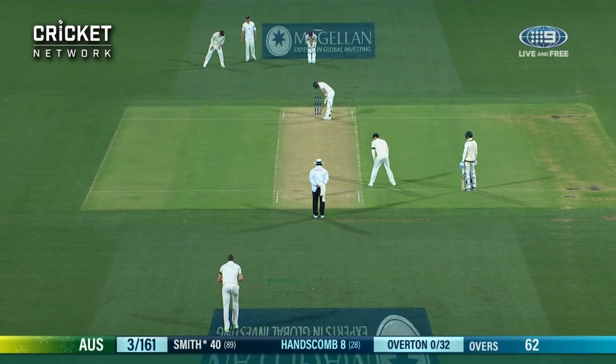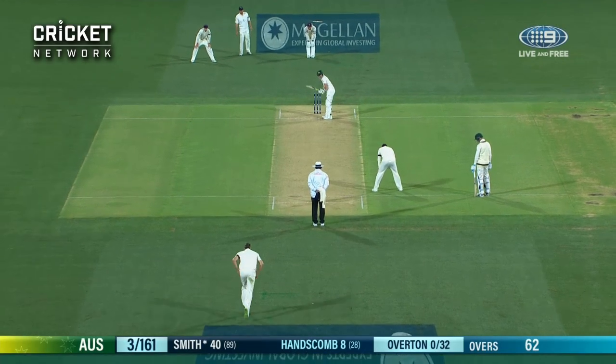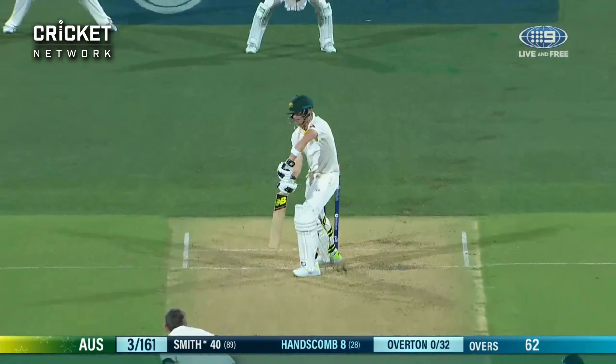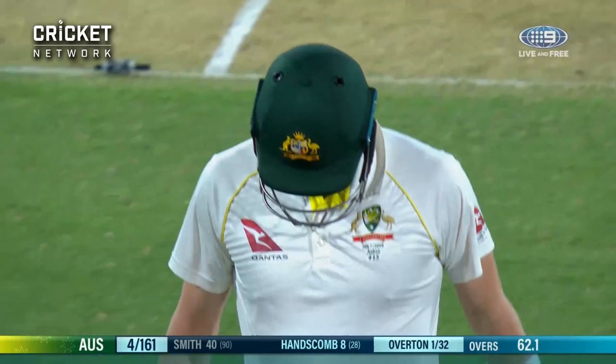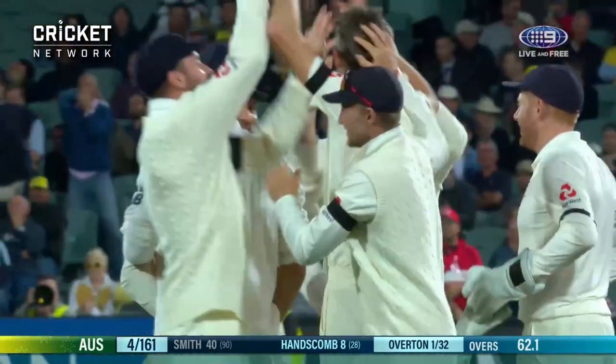England persevering with the short mid-on, three fielders saving a single on the leg side for Steve Smith, and long leg quite square. Bowled him! The big wicket, the big prize for the new boy on debut. Remember the name — Craig Overton — and you'll remember the moment.